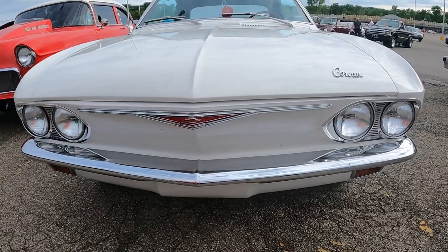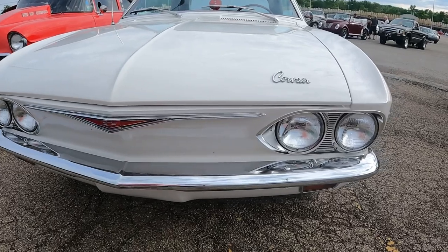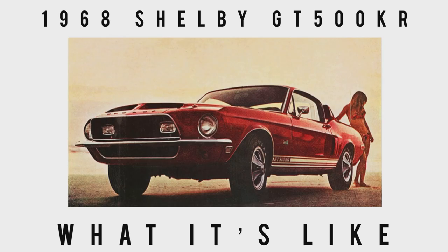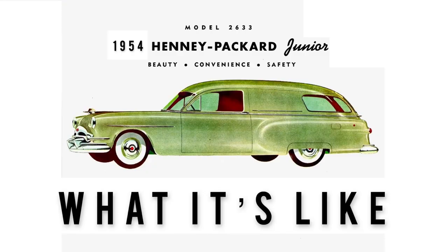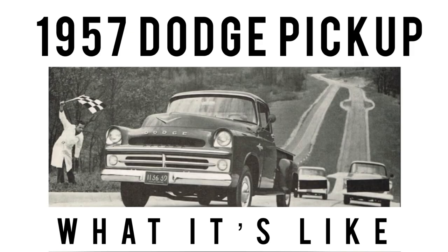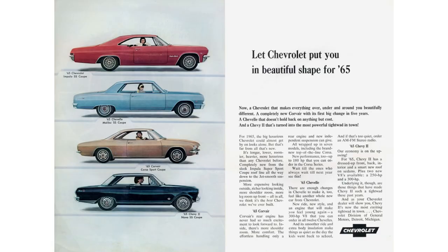Today we are down at a local car show where I saw this '65 Corvair Corsa. But before we take the tour, welcome to 'What It's Like' — this channel features the classics, vintage, some exotics, lots of orphan cars, and cars that are off the beaten path. If that sounds like something you're interested in, hit the subscribe button and turn on the bell icon to never miss a video.